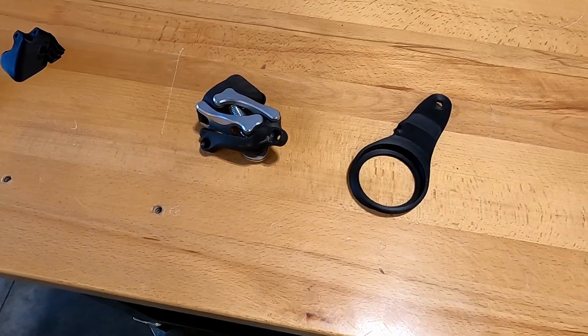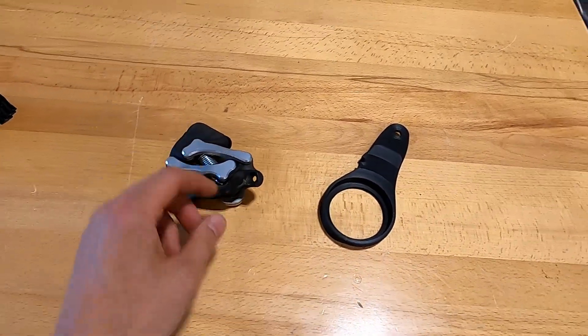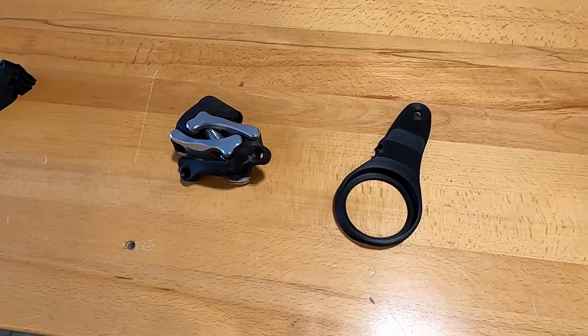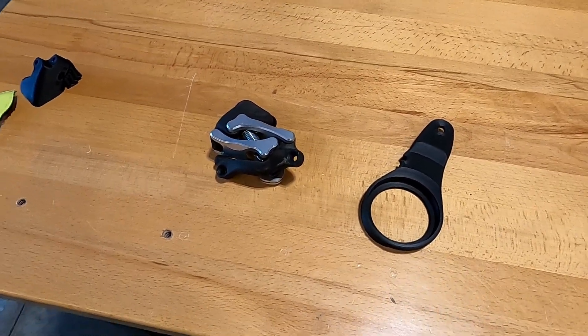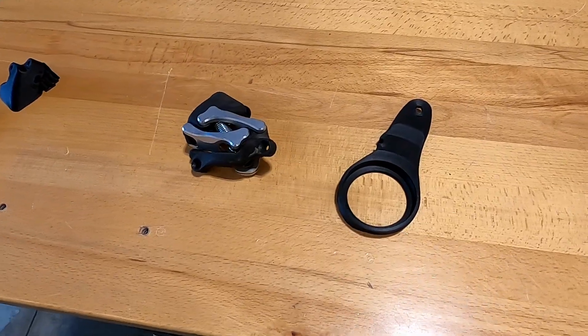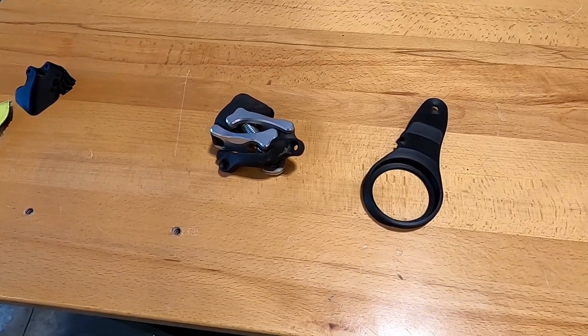We're deciding that we're going to attempt making these three parts out of aluminum and we're going to CNC machine them. I've been wanting to get into industrial scale CNC machining of aluminum parts for a while and this is a pretty cool opportunity to do it.